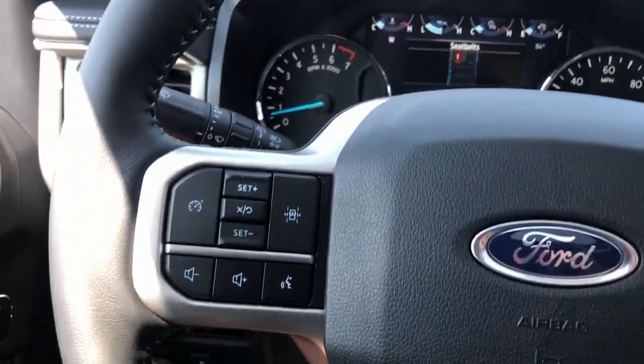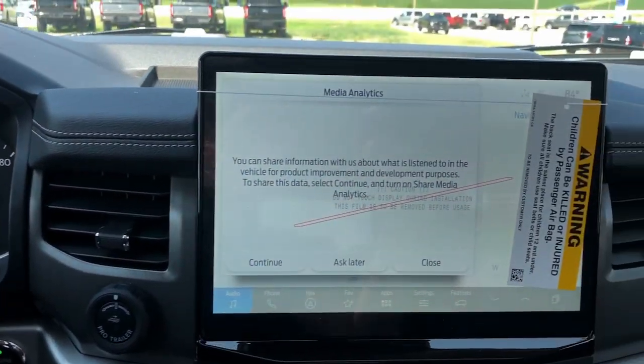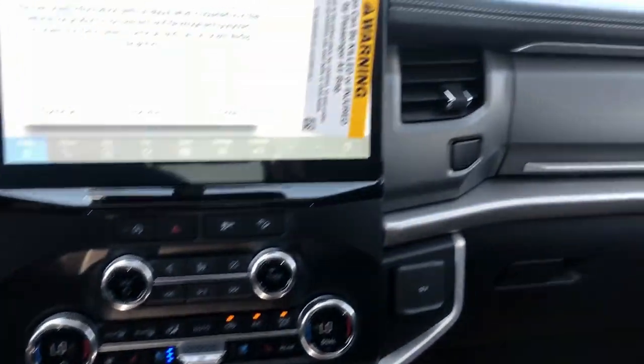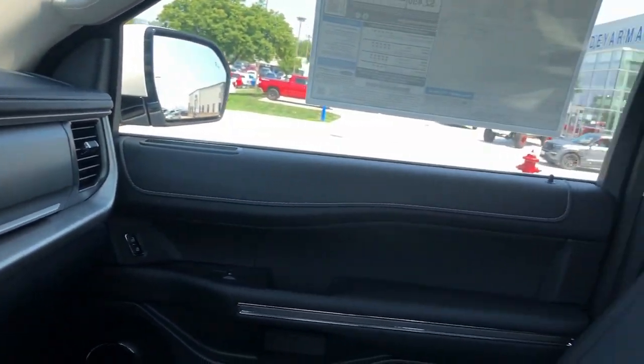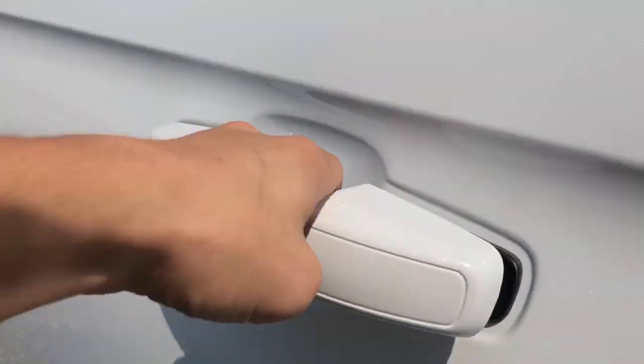The following are some of this vehicle's highlighted options: heated steering wheel, wireless charging station, panoramic roof, navigation system, heated driver's seat, keyless entry, backup camera, heated mirrors, four-wheel drive, satellite radio.